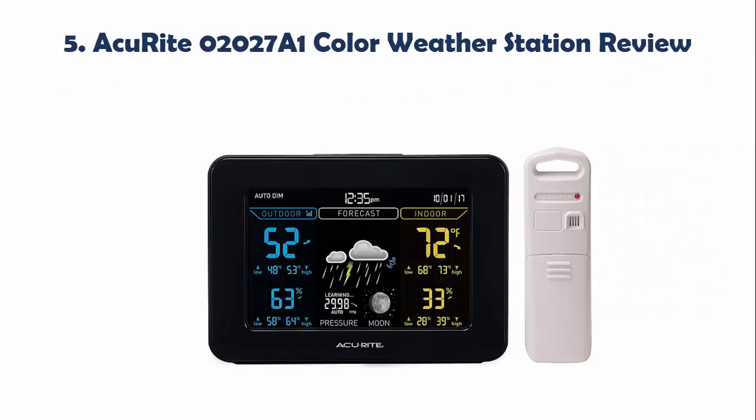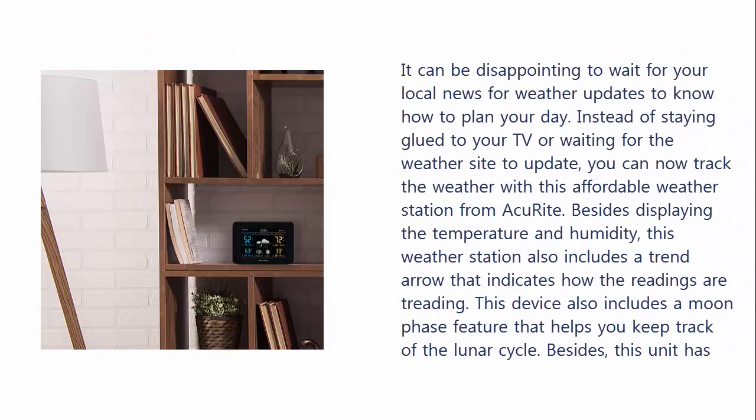Our list at Number 5: ACRite 02027A1 Color Weather Station Review. It can be disappointing to wait for your local news for weather updates to know how to plan your day. Instead of staying glued to your TV or waiting for the weather site to update, you can now track the weather with this affordable weather station from ACRite. Besides displaying the temperature and humidity, this weather station also includes a trend arrow that indicates how the readings are trending. This device also includes a moon phase feature that helps you keep track of the lunar cycle.